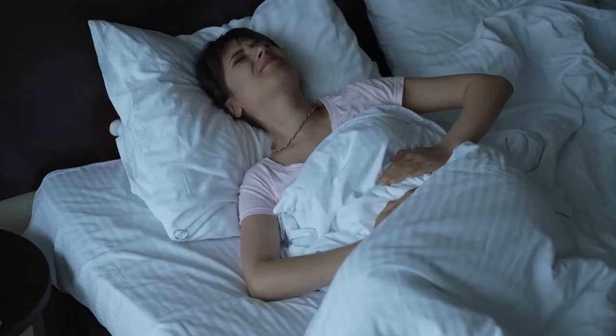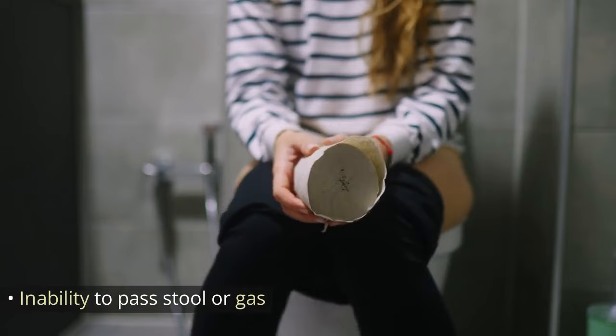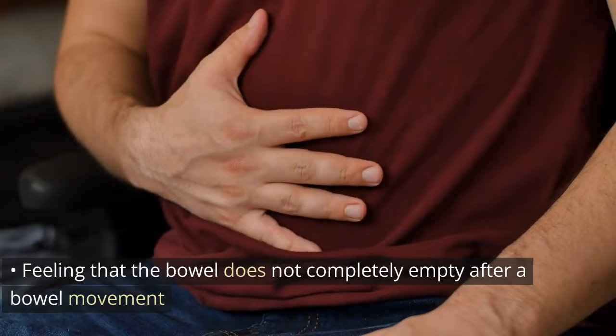7. Bowel obstruction. Sudden and severe abdominal pain. Inability to pass stool or gas. 8. Changes in bowel habits. Feeling that the bowel does not completely empty after a bowel movement.